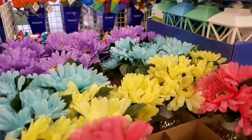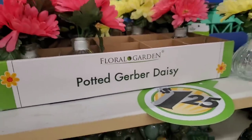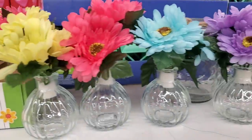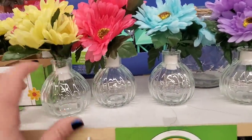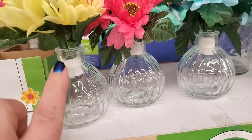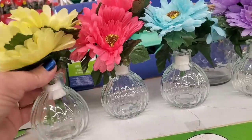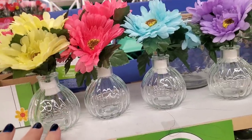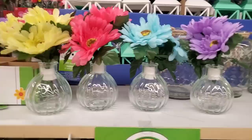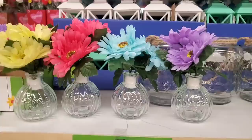Spring has definitely sprung. Check out these potted Gerber daisies. I love Gerber daisies and these are really adorable. They're a little bouquet with a piece of styrofoam inside. I would have loved it if you could easily remove that and then put something in here and embellish it. They're so cute though, as starters for maybe Mother's Day luncheons.